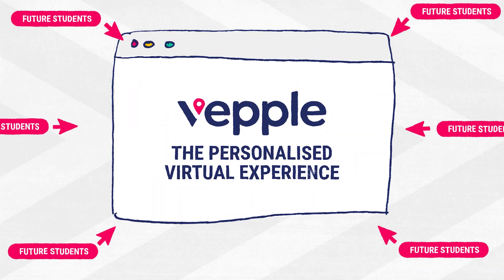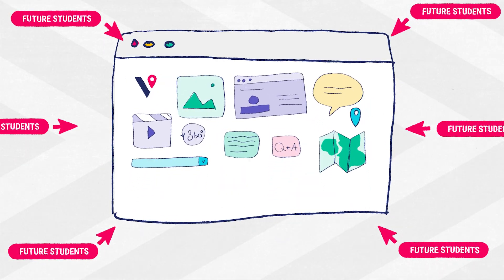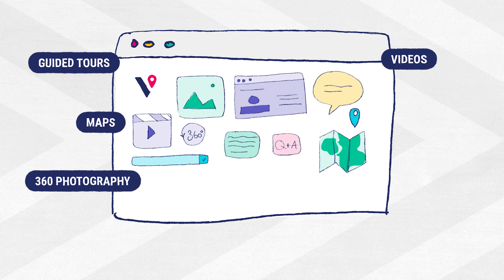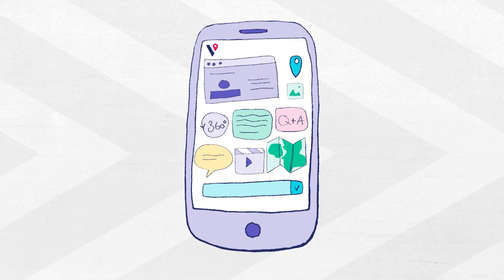Vepo gives your future students access to everything they need, all found in one place. Accessed via your website and looking like a part of it, Vepo combines guided tours, maps, 360 photography, videos, online events, live chat integrations and more, brought together into one seamless and responsive experience.